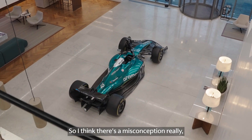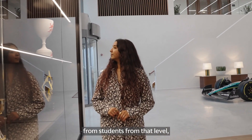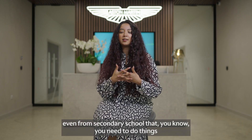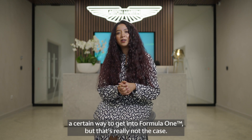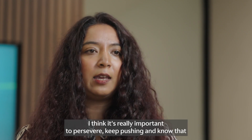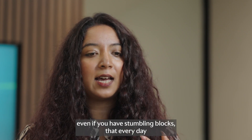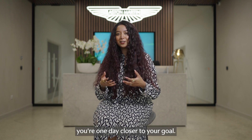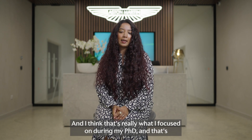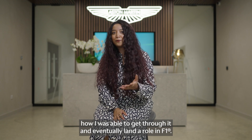There's a misconception from students, even from secondary school level, that you need to do things a certain way to get into Formula One — but that's really not the case. I think it's really important to persevere, keep pushing, and know that even if you have stumbling blocks, every day you're one day closer to your goal. That's really what I focused on during my PhD, and that's how I was able to get through it and eventually land a role in F1.